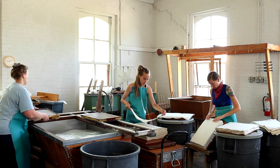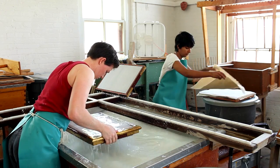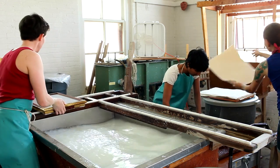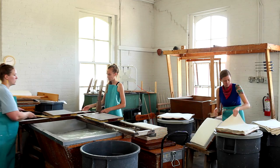On June 10, 2016, a team of 12 people working at the University of Iowa Center for the Book attempted to make 2,000 sheets of handmade paper in a 10-hour workday. An earlier attempt in 2014 yielded only 1,350 sheets. But this time, we were successful.